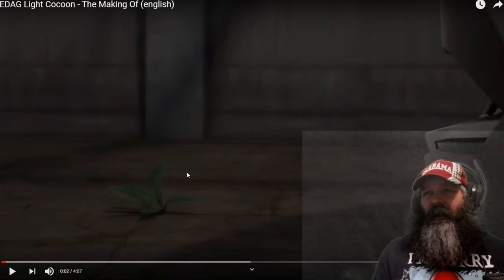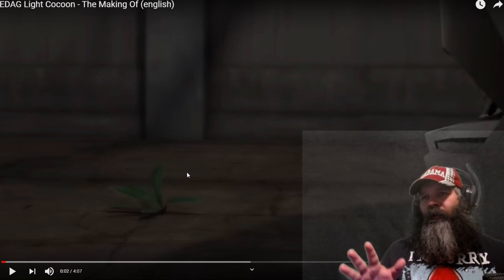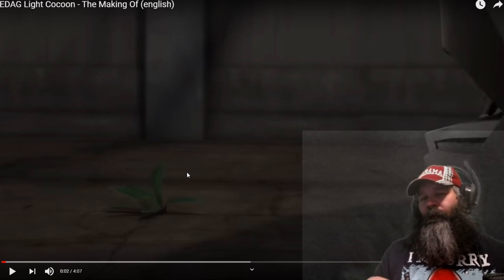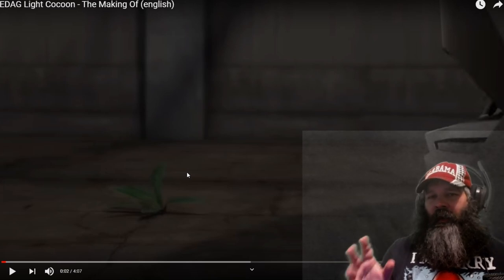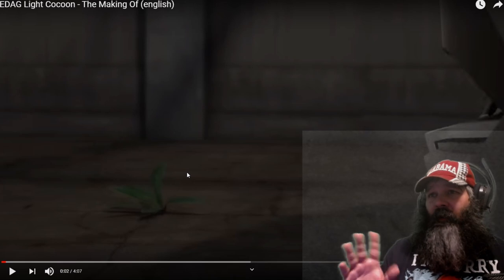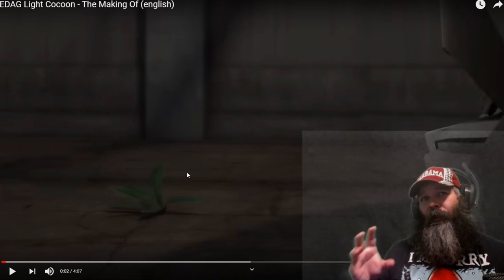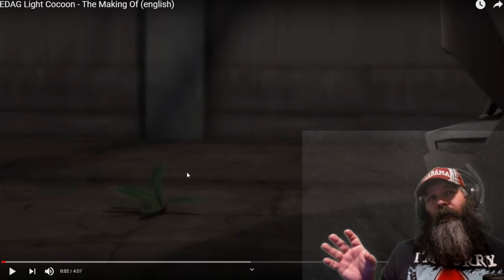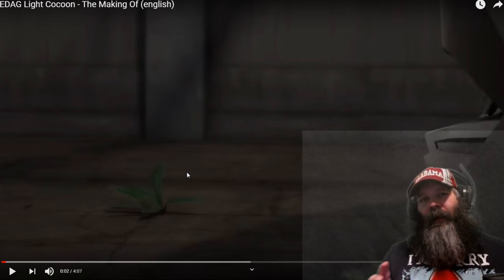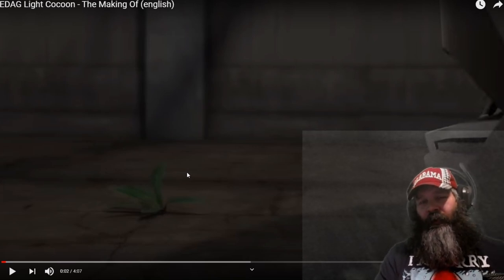This is the making of the EDAG Light Cocoon — just going to take a real quick look at this. This is another 3D printed vehicle; it'll be electrical with a 125 mile an hour top speed. No estimated range or anything like that, but it's 3D printed and it's backlit by LEDs. It uses a fabric over the top of the exoskeleton instead of sheet metal.